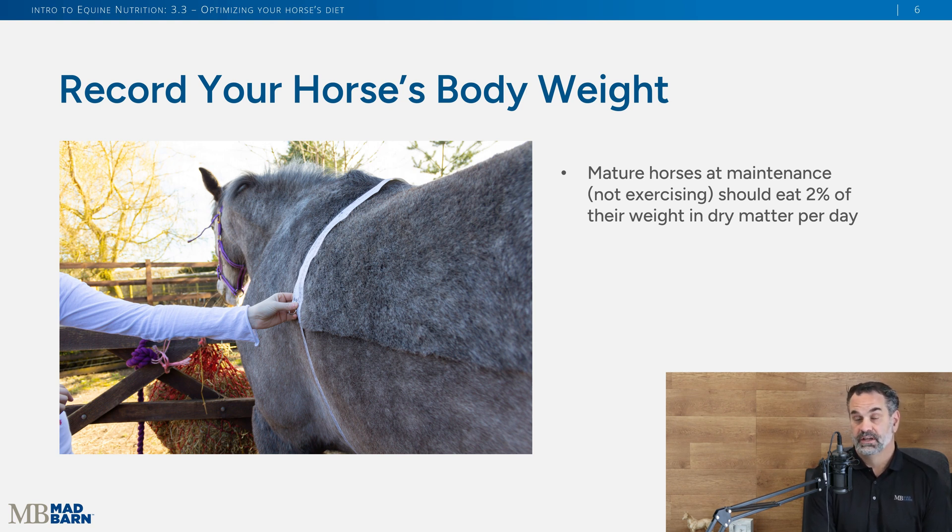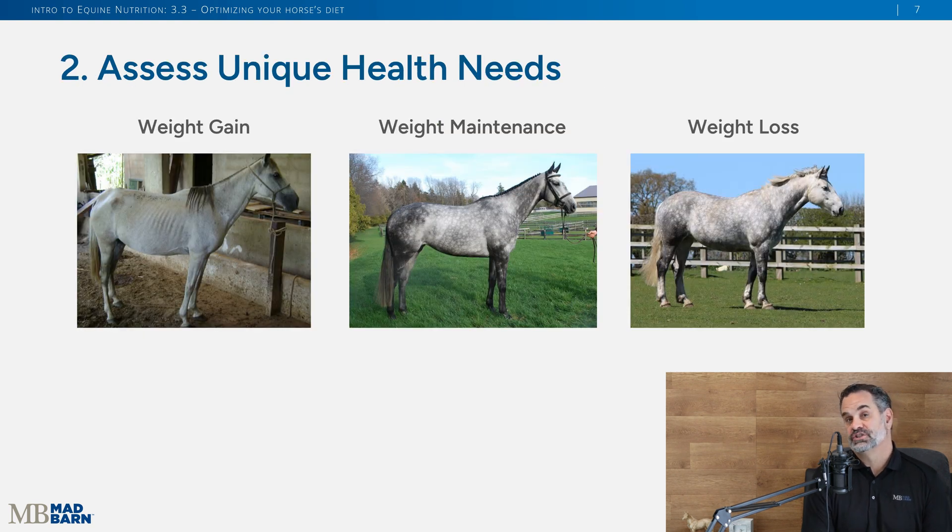Recording body weight is important because everything we suggest is based on a horse's body weight. For example, a horse not exercising should receive about two percent of their body weight per day in dry matter. For that average horse weighing about 500 kilograms or 1,100 pounds, that is 10 kilograms of dry matter per day, or 22 pounds of dry matter per day. Then you need to see what your horse's unique needs are.